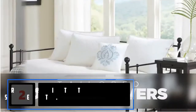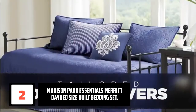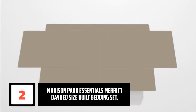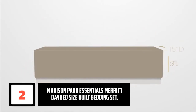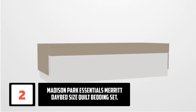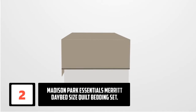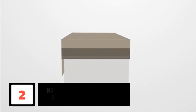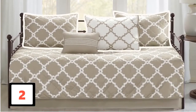At number 2: Madison Park Essentials Merit Daybed Size Quilt Bedding Set. These are daybed covers from Madison Park manufacturers. This product is a six-piece cover measuring 39 by 75 by 0.2 inches, available in six colors so you can easily choose your favorite. The product leaves a simple but elegant look in your bedroom, featuring multiple square-shaped designs embroidered with different colors.